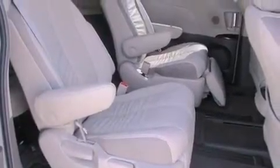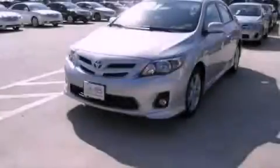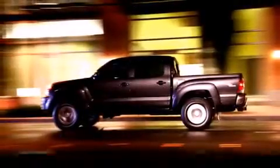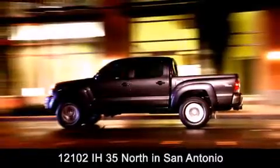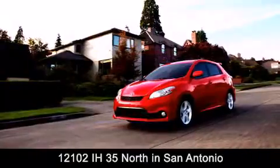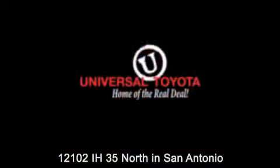Contact us today and schedule your opportunity to see this automobile in person. Universal Toyota is conveniently located at 12101 Interstate Highway 35 North in San Antonio. Contact us to find out about our specials or visit us at universaltoyota.com. Universal Toyota, home of the real deal.